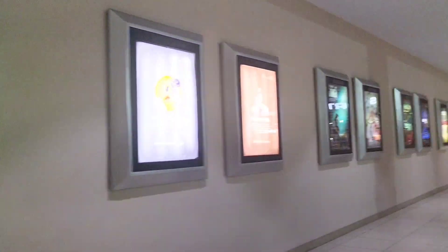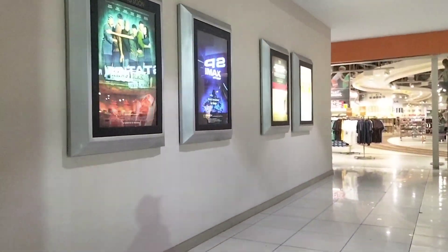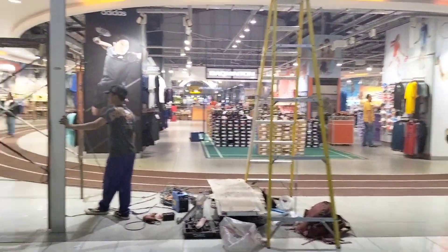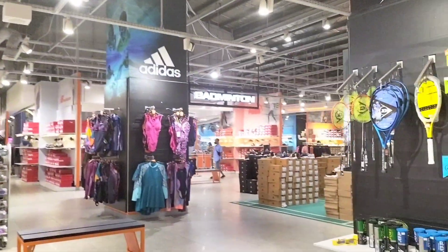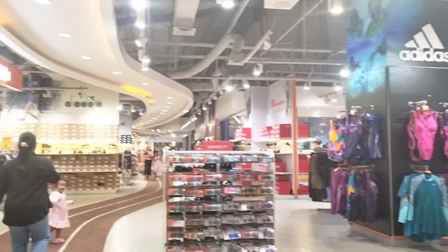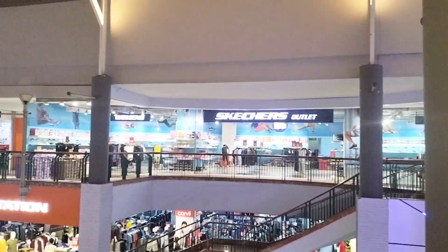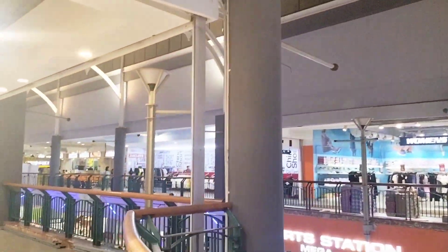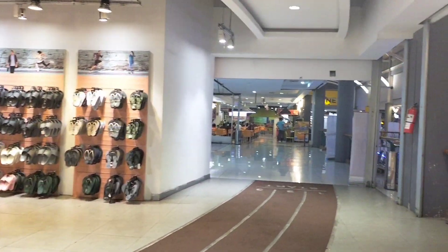Lanjut aku mau jalan ke depan. Di sebelah sini ada brand dari Sport Station ya. Jadi kalian yang lagi cari brand Sport Station bisa naik ke lantai 2 di paling atasnya. Sepertinya di Sport Station ini lagi ada beberapa perbaikan. Lanjut jalan ke depan, nanti di depan sana ada food court loh. Di sebelah kanan juga ada brand dari Skechers ya. Nah di depan sana sudah kelihatan food court-nya.